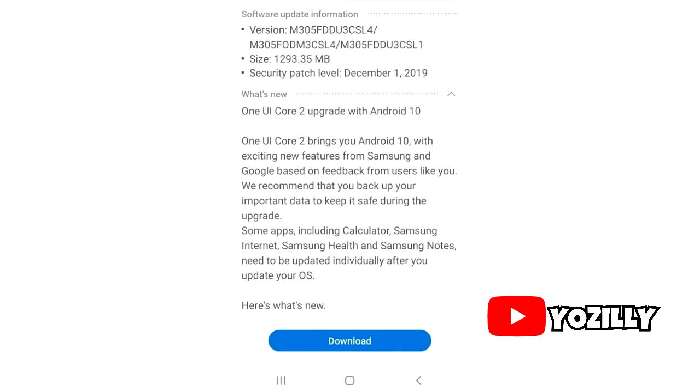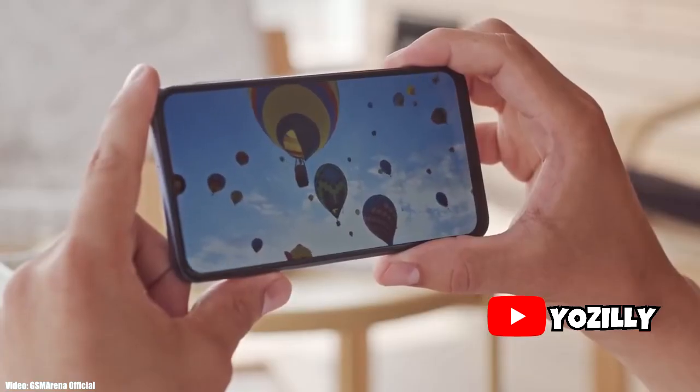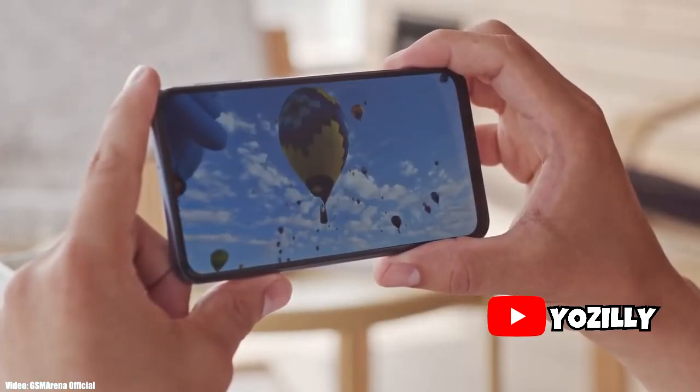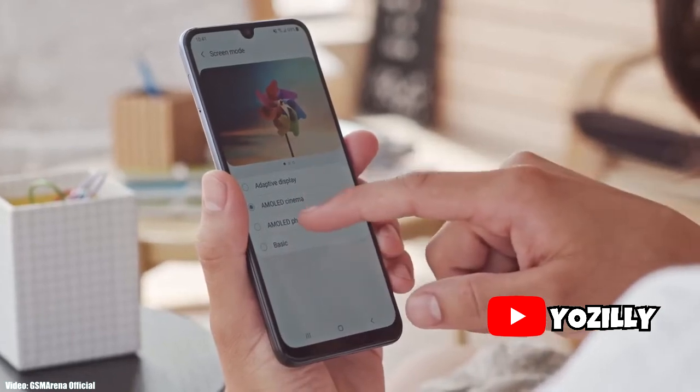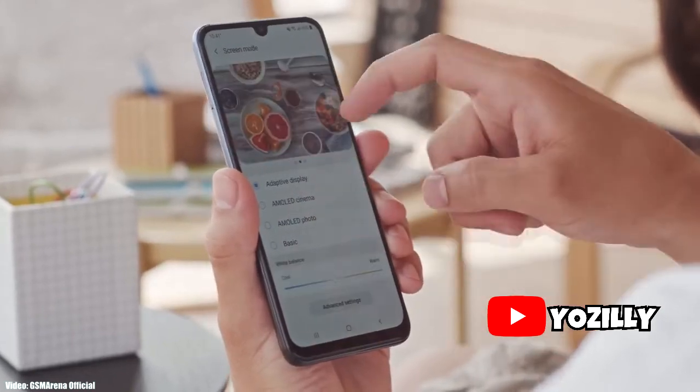This update includes all the basic Android 10 features you get on any other Android 10 update, including the new navigation gestures where you just swipe up to go back to your home screen, some new privacy and location improvements, and One UI version 2, which is a slightly improved version of One UI version 1.